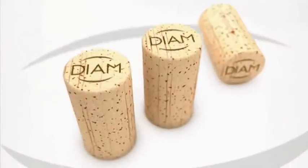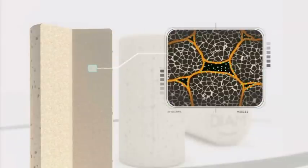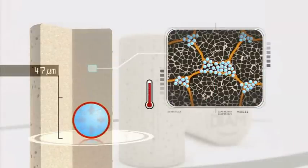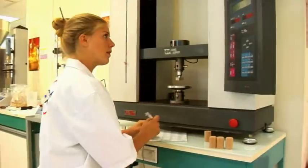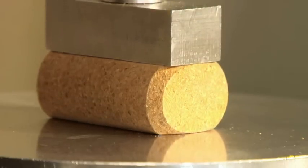DIAM and Mythic DIAM are made only from purified cork having undergone the DIAMANT technology extraction process, a food-grade binder, and microspheres. The process ensures excellent mechanical performance whilst offering a variety of designed gas transmission options.